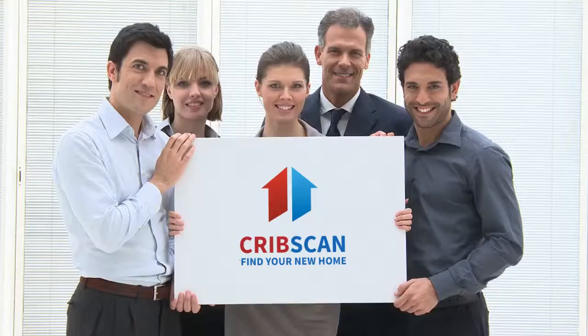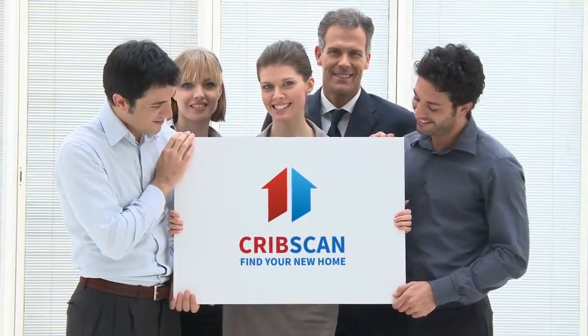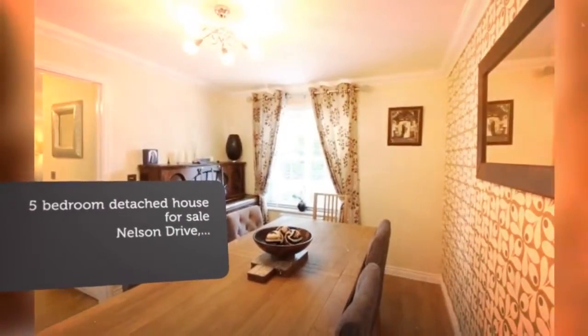5-bedroom detached house for sale, Nelson Drive, Little Plumstead. Panoramic field views. Miners and Brady present this stunning detached 5-bedroom house, boasting 1,750 square feet of accommodation over three floors. There are scenic walks nearby and a large playing area and popular schools locally.